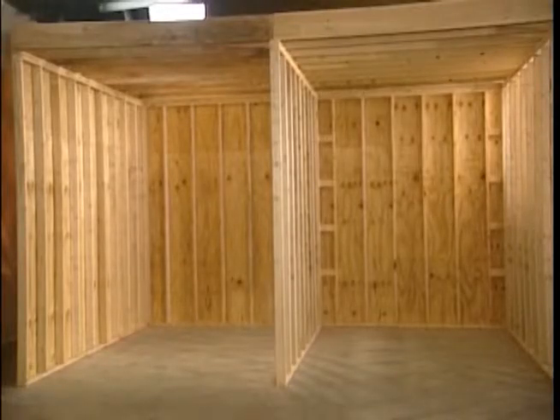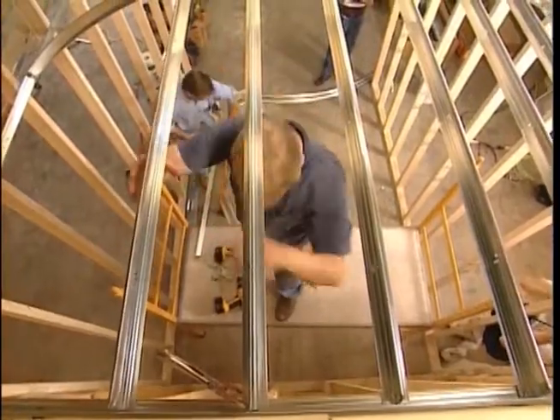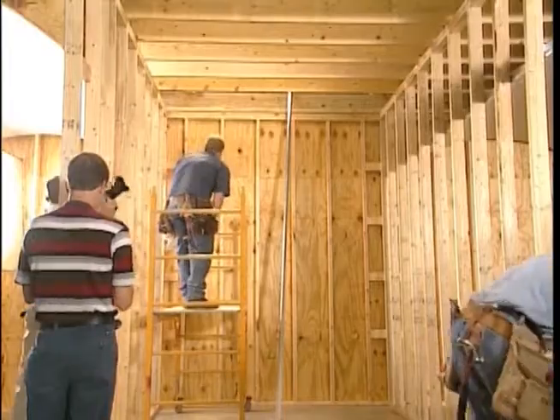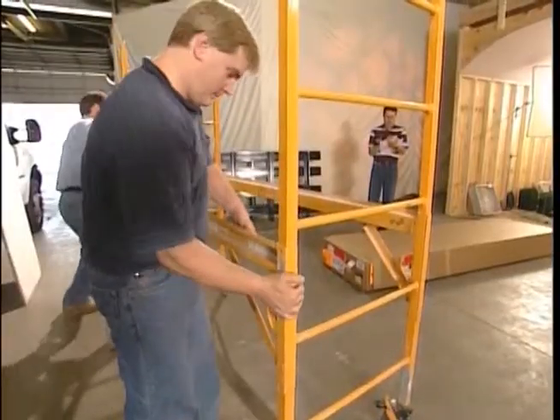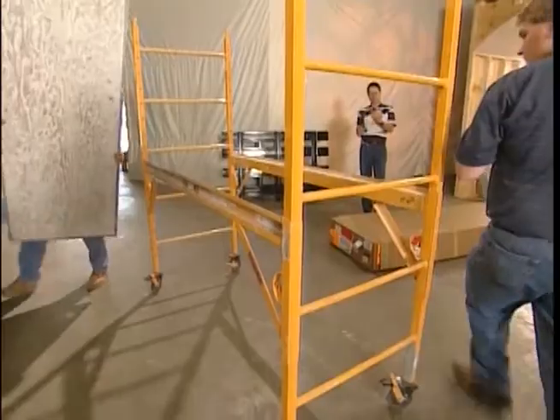Prior to the race, the stage was set with two framed rooms of exact proportion and material content. For consistency, two skilled carpenters from McNulty Brothers performed both installations. In order to eliminate any potential for fatigue to affect the carpenter's timing, installations were conducted on separate days. From start to finish, each barrel vault method was clocked for expediency in a sequence of timed events.